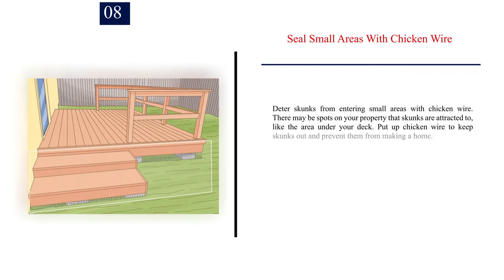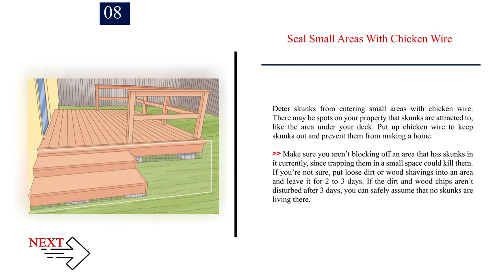Number 8: Seal small areas with chicken wire. Deter skunks from entering small areas with chicken wire. There may be spots on your property that skunks are attracted to, like the area under your deck. Make sure you aren't blocking off an area that has skunks in it currently, since trapping them in a small space could kill them. If you're not sure, put loose dirt or wood shavings into an area and leave it for two to three days. If the dirt and wood chips aren't disturbed after three days, you can safely assume that no skunks are living there.